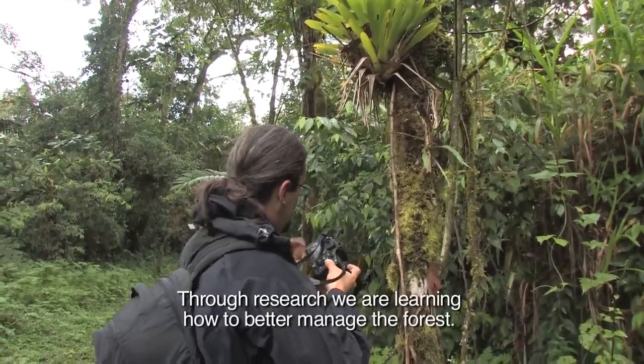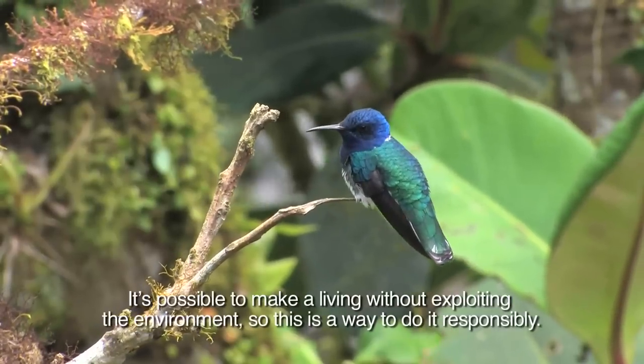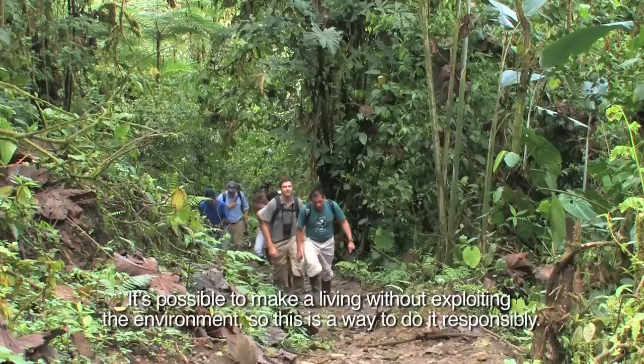Through research, we're learning how to better manage the forest. It is possible to make a living without exploiting the environment. So this is the way to do it responsibly.